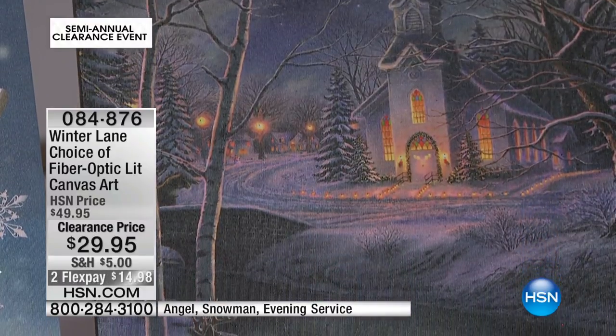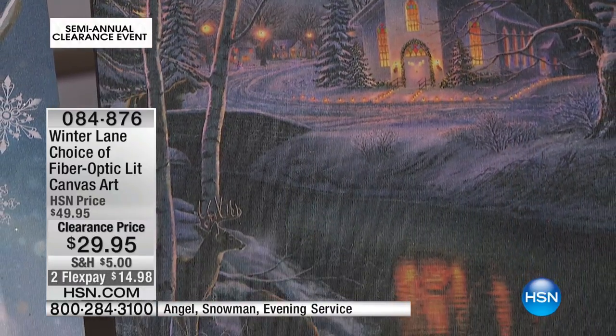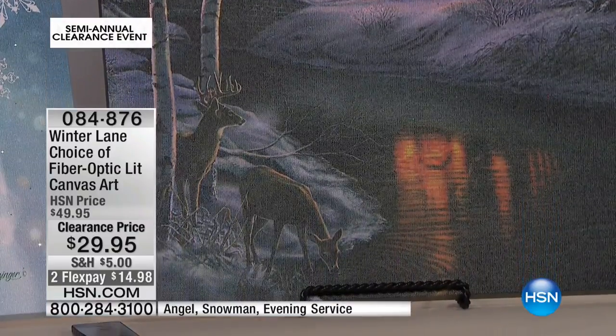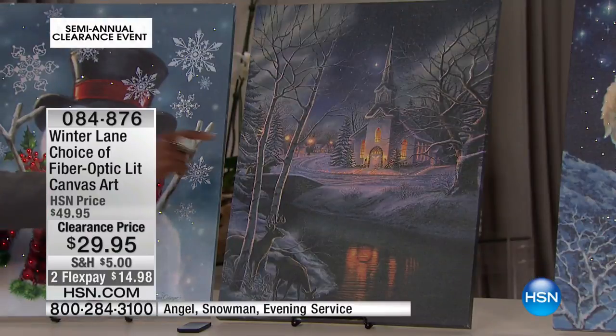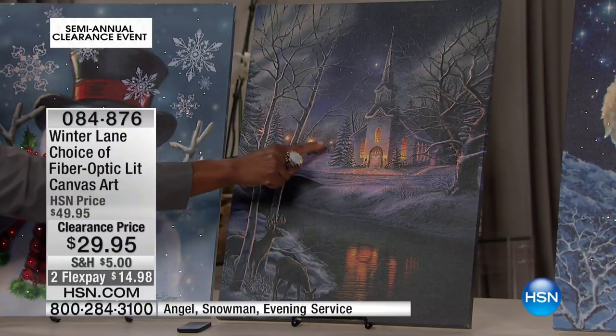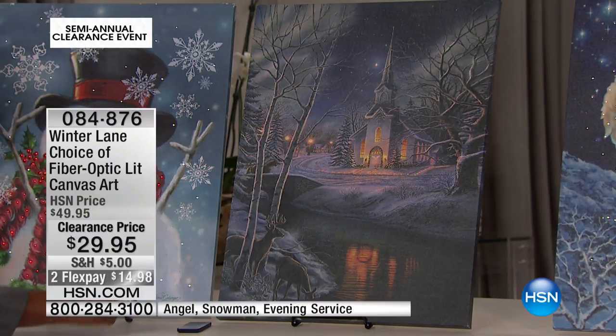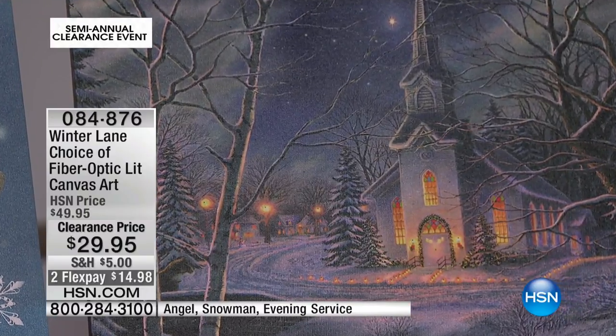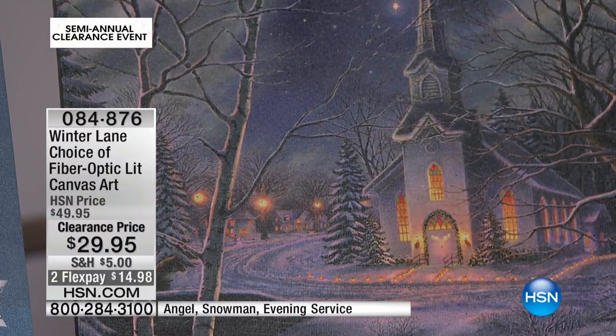There is the evening service scene. Look at how gorgeous that is with the deer in the front, and then the little creek running by and the bridge — the brick bridge — all the snow-covered trees, and then the wreath all around the entrance. Such an inviting church. You can just hear the choir singing inside.